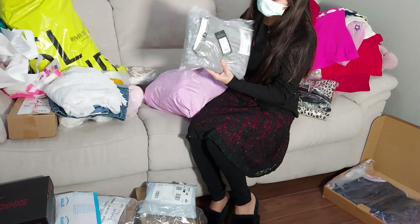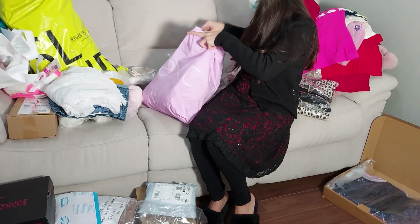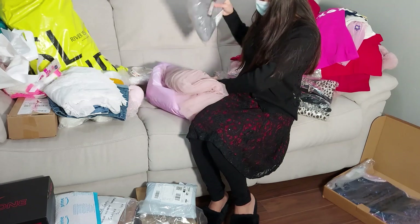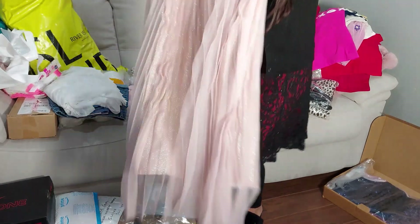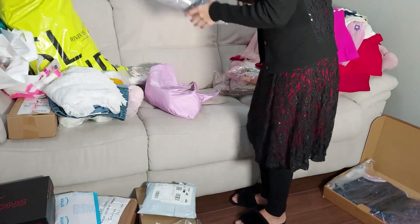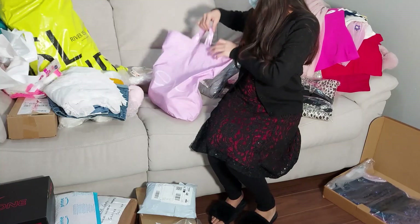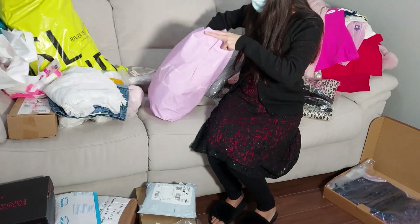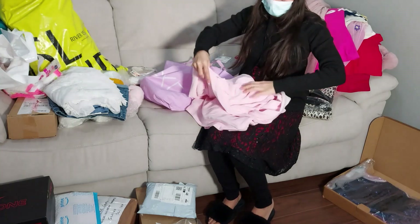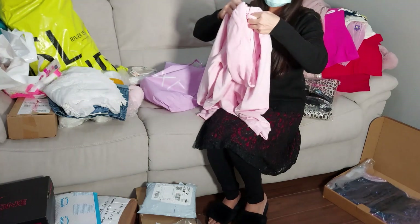This is a very beautiful skirt from New Look. I already have one in pink — let me show you. I love these skirts so much that I ordered a second one. I have the pink one and I ordered another in gray — they're the same style.